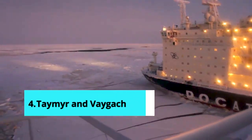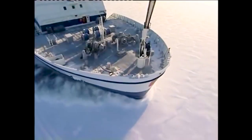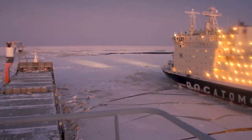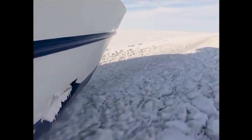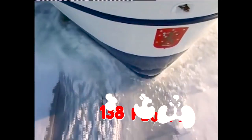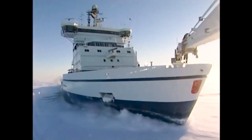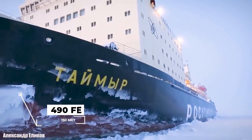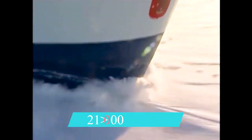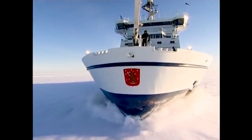Number 4: Vaygach and Taymyr. These two sister ships are ranked fourth on the list of the largest icebreaker ships. Taymyr and Vaygach are nuclear-powered icebreakers built in Finland for the Soviet Union in 1989. They used to operate on Arctic coastal routes in ice up to 7 feet thick. They can accommodate 138 people and are outfitted with a helipad and a variety of crew amenities. Their overall length is approximately 490 feet with a beam of approximately 92 feet, resulting in a displacement of approximately 21,000 tons at a maximum draft of 30 feet.